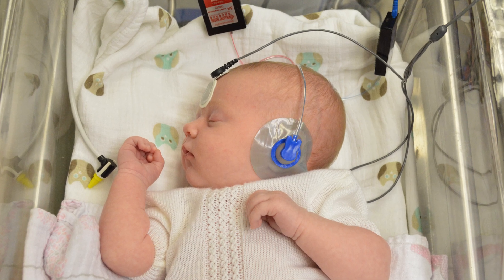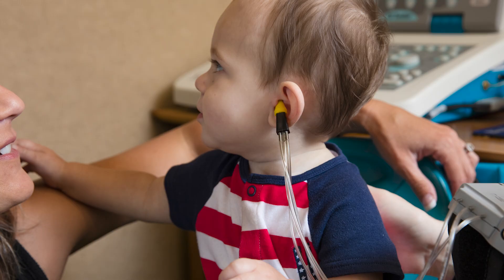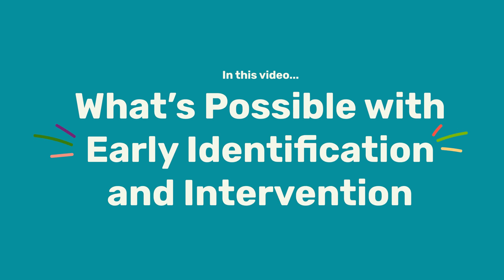If you've recently discovered your little one has hearing loss, there can be a lot to learn and process so that you make the best decisions for you, your child, and your family. In this video, we're going to explain newborn hearing screening and what's possible with early identification and intervention. Hi, I'm Dr. Teresa Caraway with Hearing First. We're here to help and support families just like yours who have a child with hearing loss.